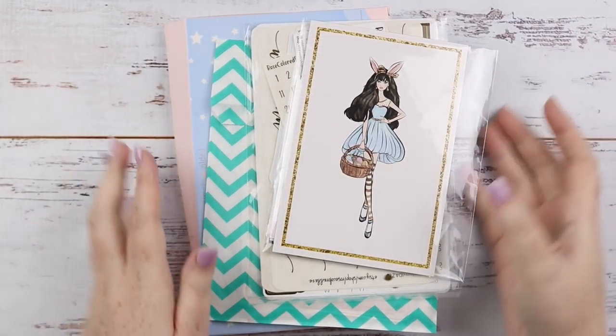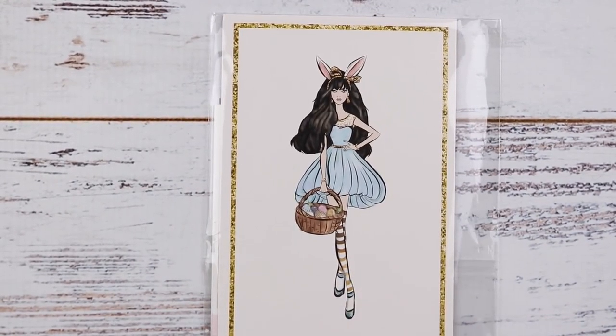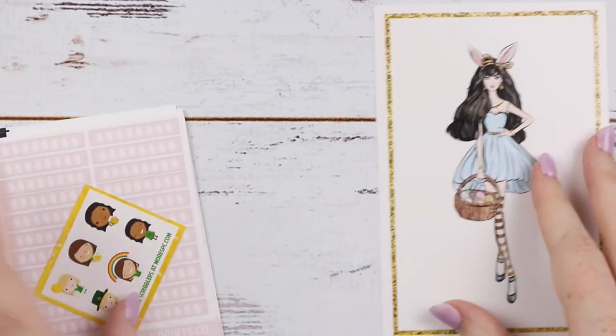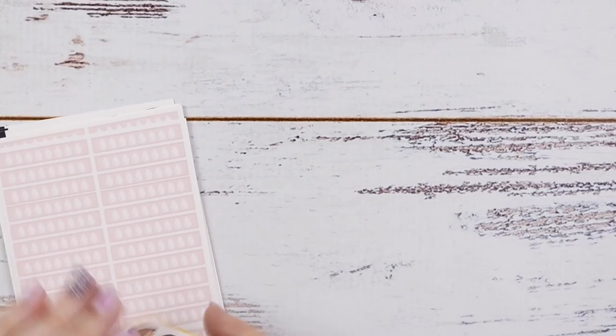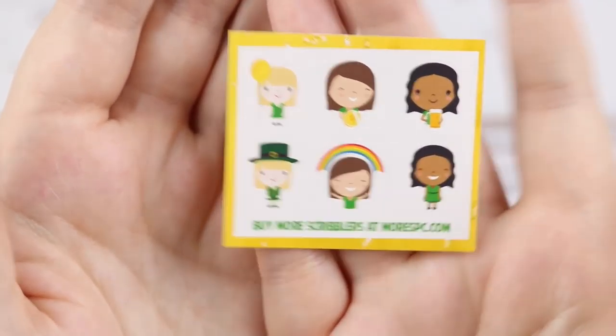Everything is timestamped below. So first, I just have a little order from morespc.com. This is the extra Scribble Prints Co Etsy shop to get $3 Thursdays and Scribblers. I just got another one of these Easter girl journaling cards included and a St. Patrick's Day freebie, very nice.